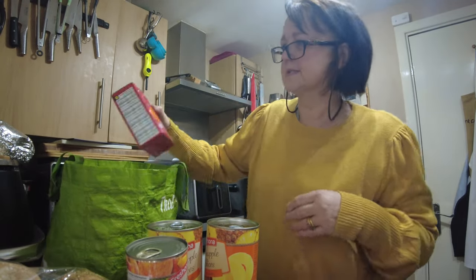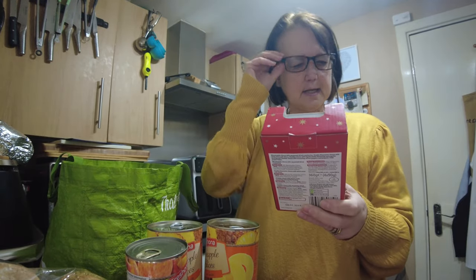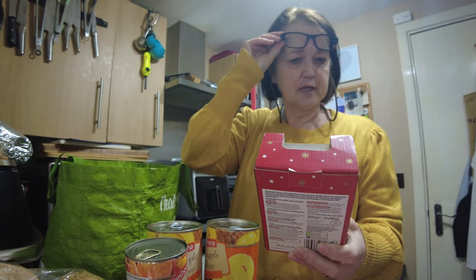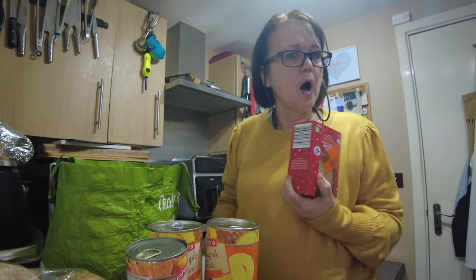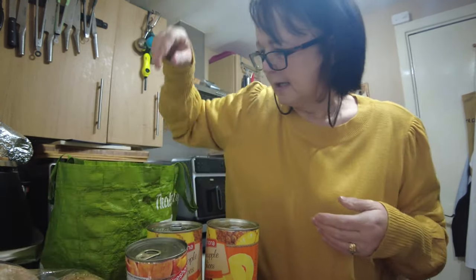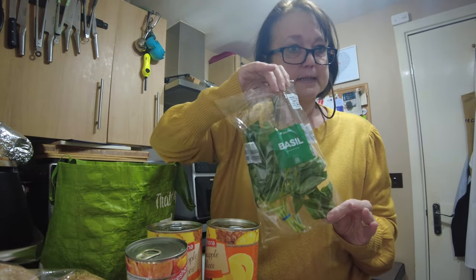Couldn't resist these festive cheeses — in here there is Wensleydale with cranberries, Double Gloucester with onion and chives, and a smoky cheddar with paprika and chili. 80 pence — the smoked one would be really nice in a mac and cheese, wouldn't it? And we bought some basil — that's to go with my dinner later.